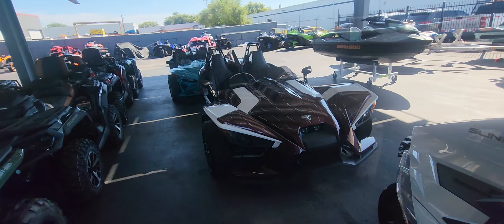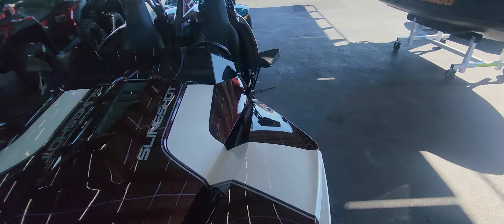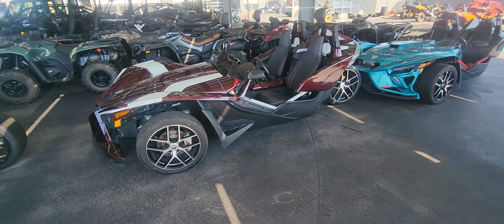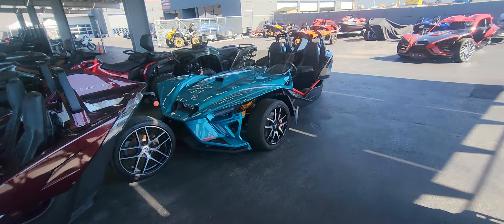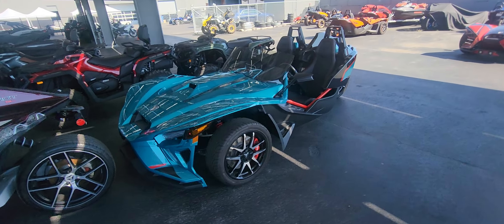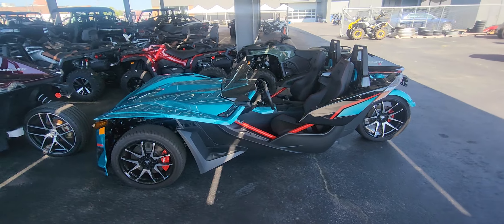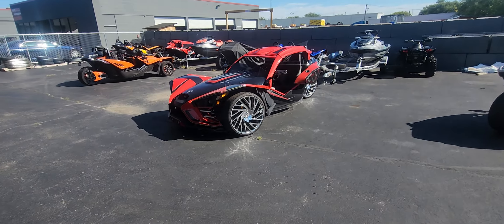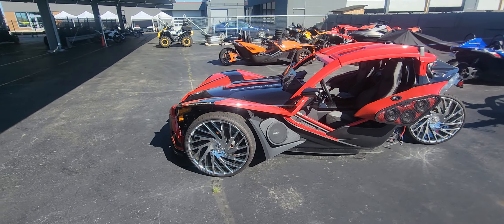If you still have it — oh, this one's nice right here. I really, really like this one. Get in the comment section and let me know what you think about this slingshot right here. I like the color on this one. This color and this setup has really grown on me over time. I also like the red one sitting over here with these rims. This is beautiful, beautiful, beautiful.